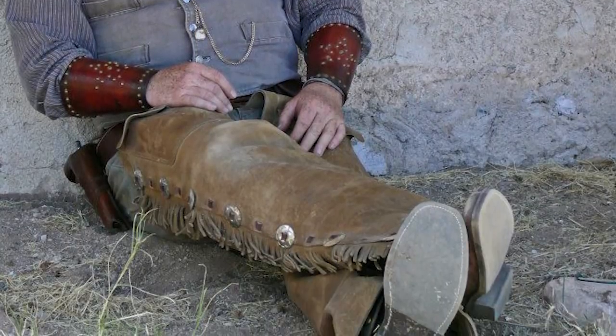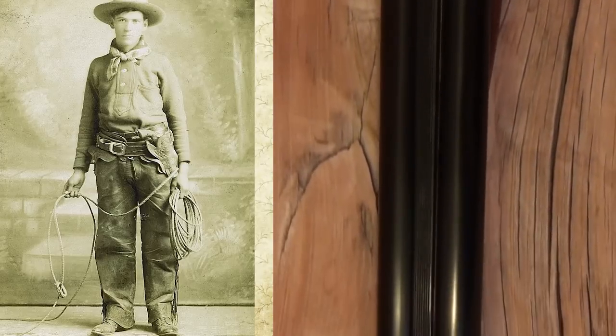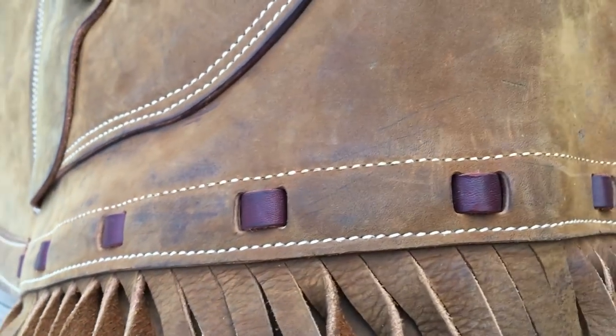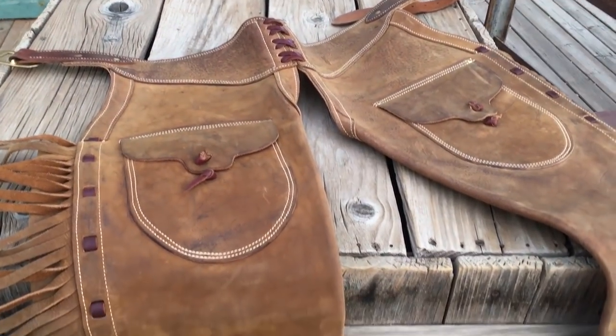The most common chaps during the Old West were the shotgun variety. They were called shotgun because the tube-like legs resembled the barrels of a shotgun. The legs of shotgun chaps were held together with lacing or thread, and they were sometimes adorned with fringe or conchos.